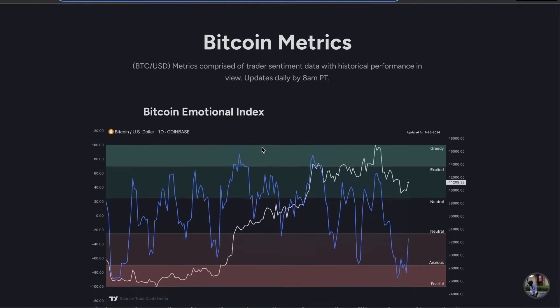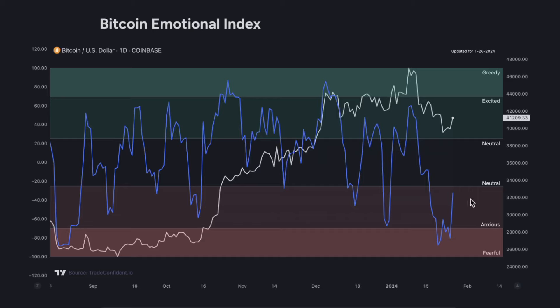First, we're going to start with the Bitcoin Emotional Index. We are still within the red territories and anxious currently as the price moves up — this is very normal. In order to catch the top as the price moves up, you're going to want to look for the Emotional Index to push into neutral and excited. When retail traders are feeling excited or even greedy, this is where whales are most likely to begin taking profit. They're going to trade against us, so keep that in mind.